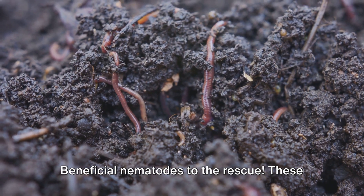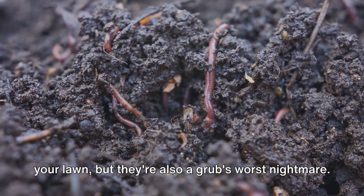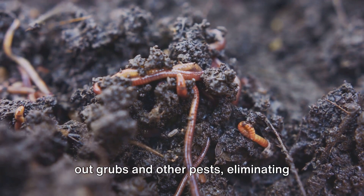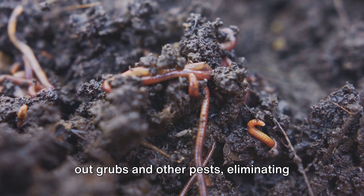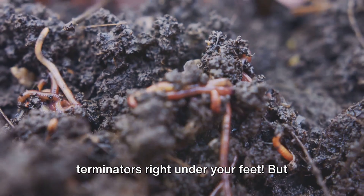Beneficial nematodes to the rescue. These microscopic worms are not only harmless to your lawn, but they're also a grub's worst nightmare. Once released into the soil, they seek out grubs and other pests, eliminating them from the inside out. It's like having an army of tiny pest terminators right under your feet.